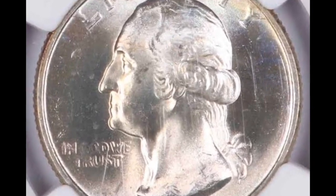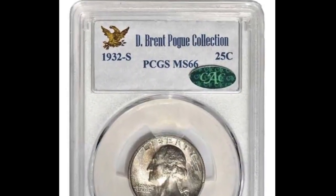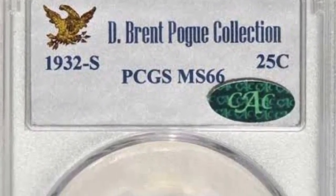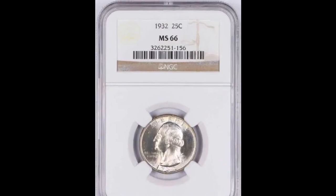Which mint mark is present depends on where your coin was made. The Denver mint's mark will be a D, while the Philadelphia mint's mark will be a P or no mint mark at all. Therefore, if your coin lacks a mint mark, it was likely made at the Philadelphia mint.